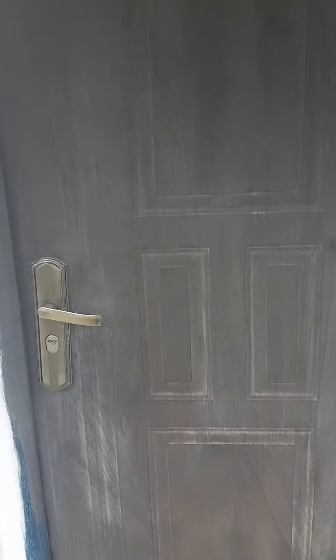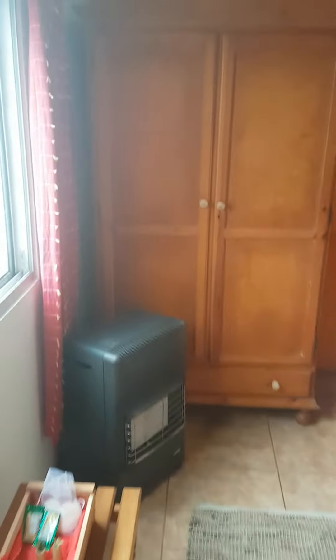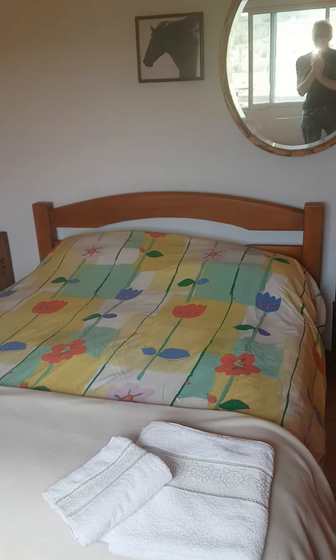This is the entrance of the rooms. We have a single room which, unfortunately, I can't show you now because it's busy already. And this is the double room for the guests who are arriving — local guests, Uruguayan guests. They have a nice, comfortable, not too big, but a double bed.